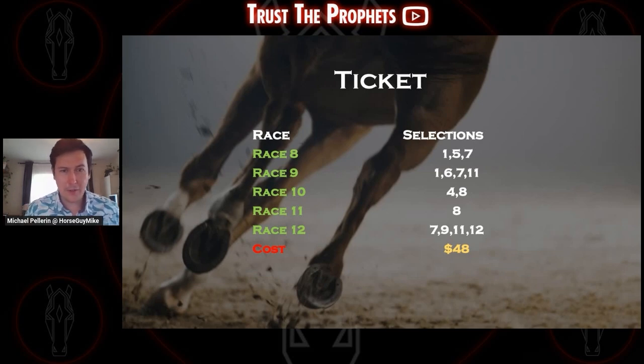Here's the final look at my ticket: race number 8, going with the 1, 5, 7; race number 9, going with the 1, 6, 7, 11; race number 10, four and eight; race 11, singling the eight; race number 12, seven, nine, eleven, twelve. Total cost for a 50-cent ticket is $48. Best of luck to everyone — keep your eyes on the channel, we'll be covering a lot of the Belmont card. Follow us on Twitter at Michael Pellerin and at Horse Sky Mike. Make sure you like and subscribe to Trust the Profits for more content. Saratoga is coming up quickly, finishing off Belmont this week and then diving into Saratoga and Del Mar. Thank you everyone, good luck, have a great rest of your day.